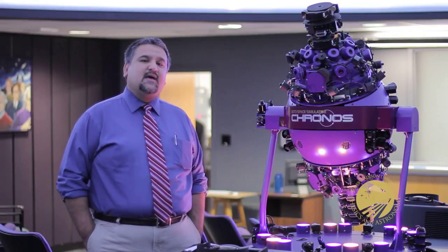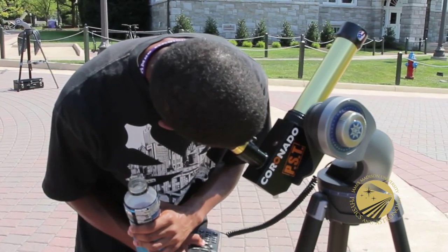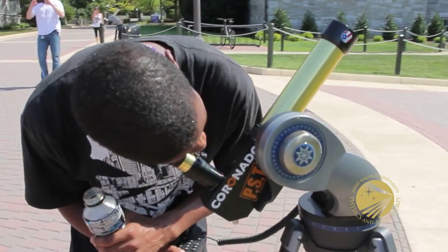I encourage you to come to the planetarium on a Saturday afternoon that's clear and take in both these opportunities. And like everything we do in the planetarium, everything is absolutely free.